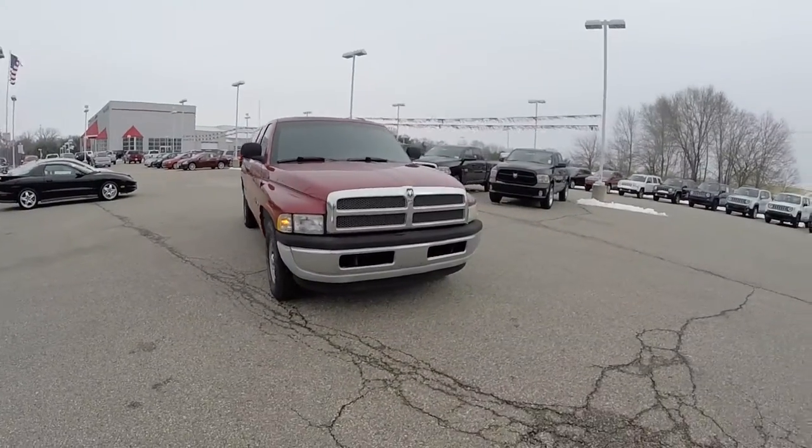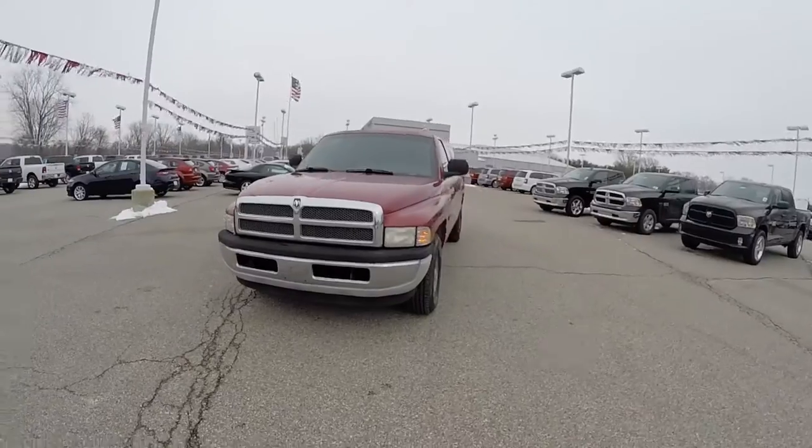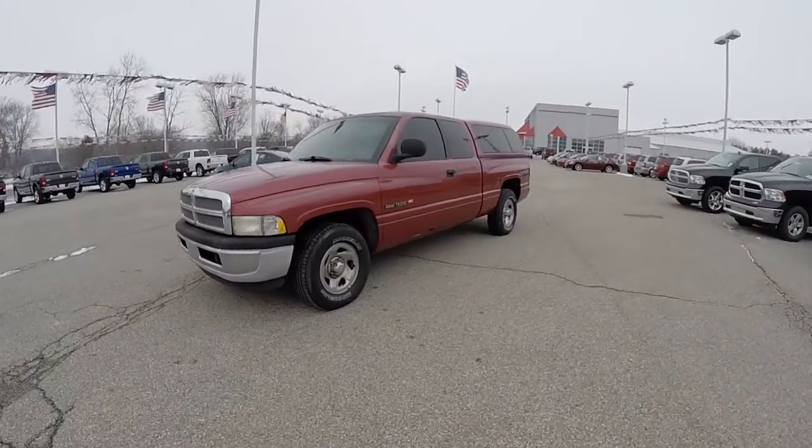Hello everyone. Today we're going to take a quick walk around. Look at this — very nice. One owner, $19.99, Dodge Ram 1500 ST.